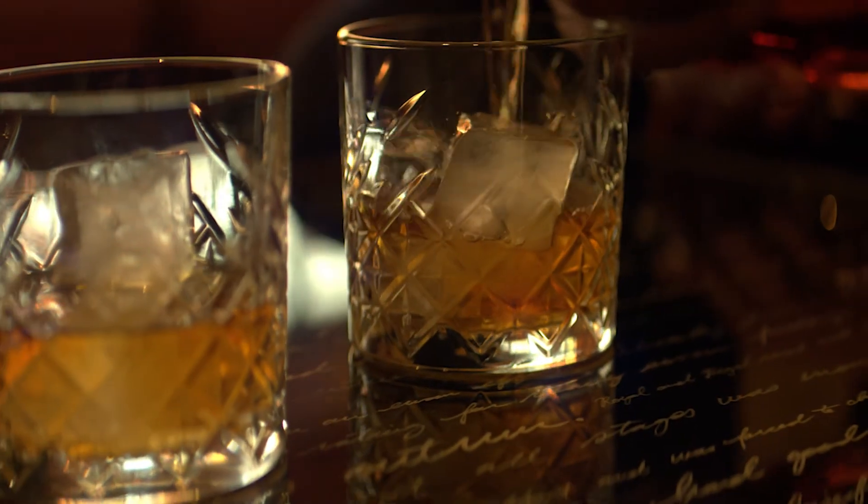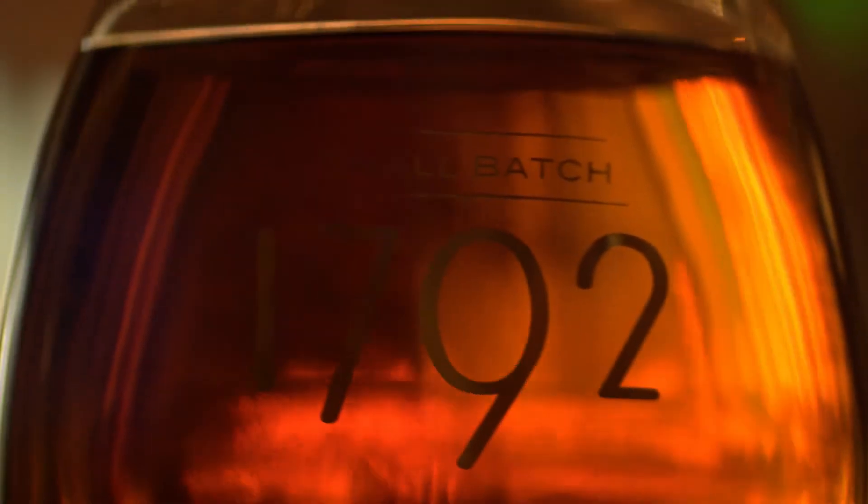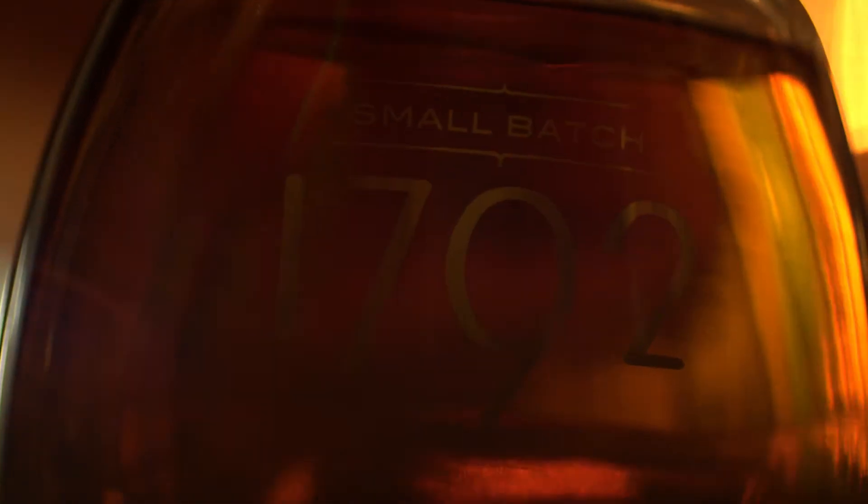Sophisticated and complex, 1792 is designed, bottle and all, to elevate everything it touches, to make the finer things in life, all the material trappings of success and the defining moments of triumph, just a little finer. Art and science combine to produce a bourbon of substance and style. That's 1792.